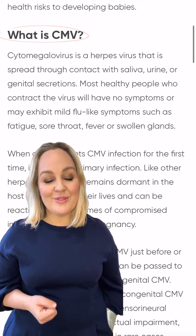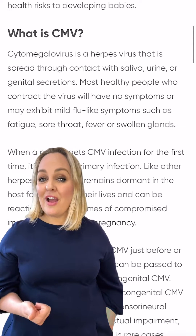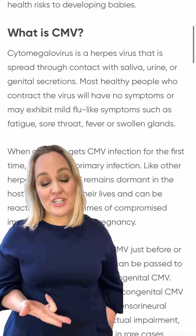So first of all, what is CMV? Cytomegalovirus is a herpes virus that is spread through urine, saliva, and through genital secretions. If a woman gets the virus either just before she falls pregnant or during her pregnancy, this is when it can be passed on to the unborn baby, which results in congenital CMV.